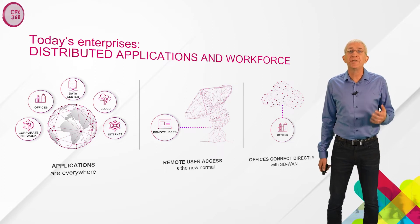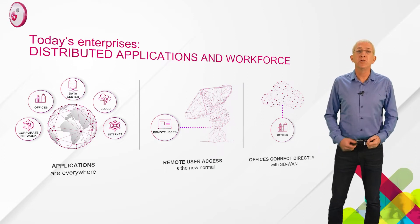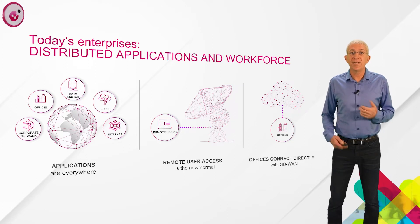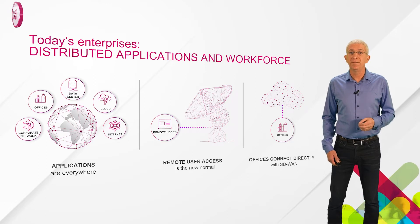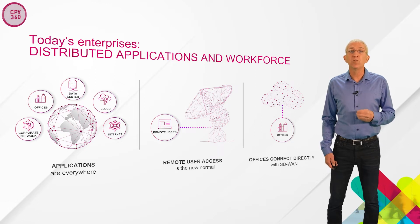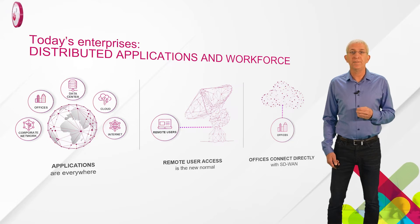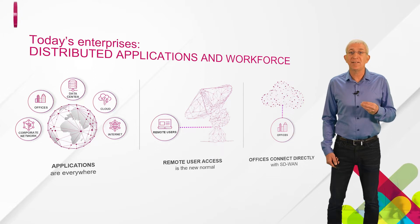Another major shift is the move to remote work. The COVID-19 lockdowns have forced most businesses to embrace remote and hybrid work as standard. Many customers are telling us that remote work is here to stay. In fact, Gartner predicts that by the year 2024, remote workers will represent 30% of all employees worldwide. Users need access to corporate applications no matter where they are, and at the same time, we need to provide them with safe access to the internet.